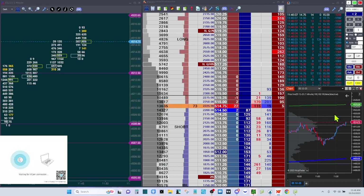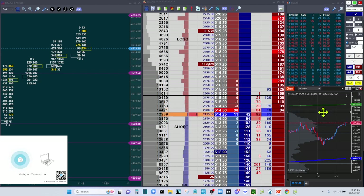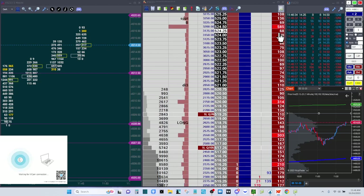Now I'm just holding a couple contracts managing these. Over here you've got 4525 as the upper view out. There is this edge right here that could halt any upward progress. I've got 4519 just under this held ask right here at 314, which is pretty big.